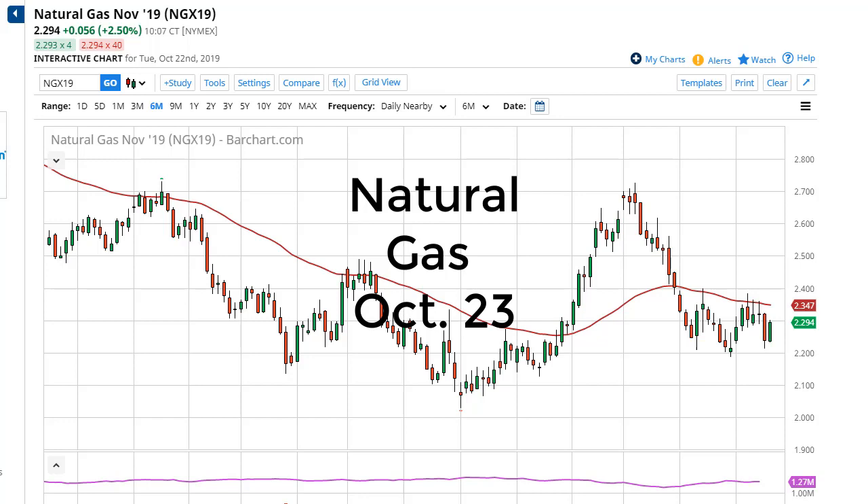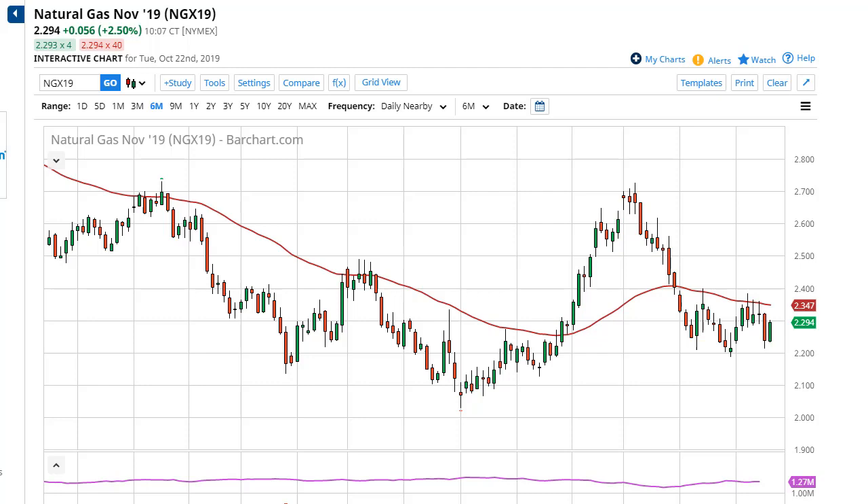From FX Empire, this is Chris taking a look at the natural gas markets. You can see that we have in fact started to show signs of life again, and I think we're still trying to form this consolidation area in this 20-cent area that I've been talking about, with $2.20 offering some significant support. I do think that we could break below there, but if we do, I'll just be looking for value underneath.